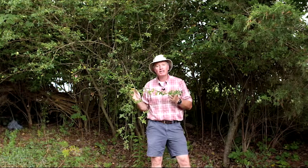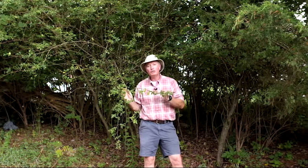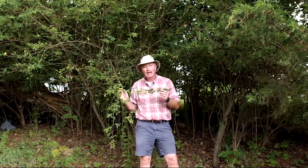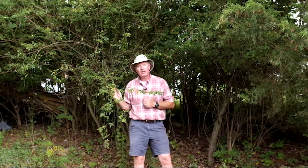Each week I like to show you trees, shrubs, or flowers that you should have in your landscape. But this week I want to show you a plant that you should not have in your yard. This is Chinese privet, and Chinese privet is one of Alabama's most invasive weeds.